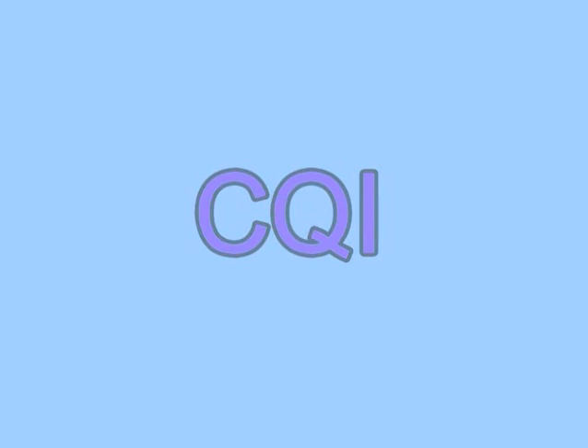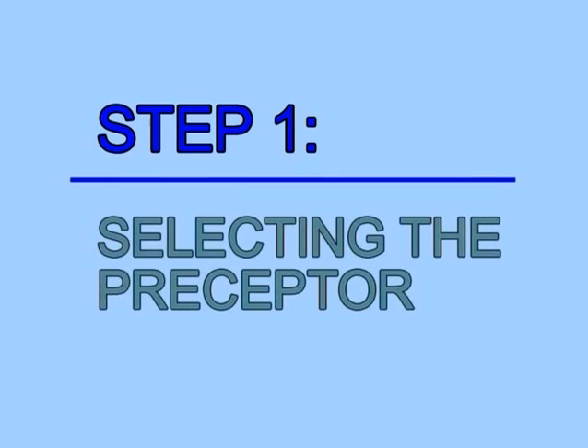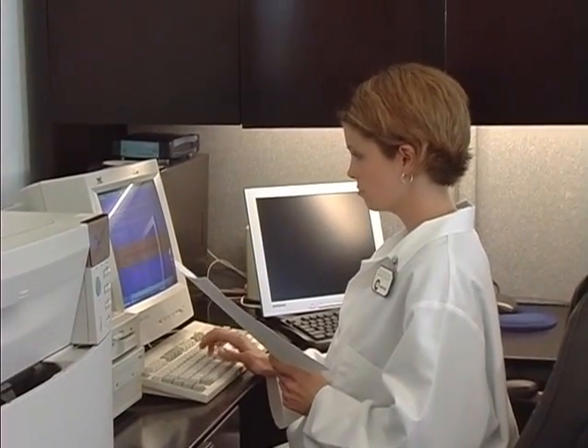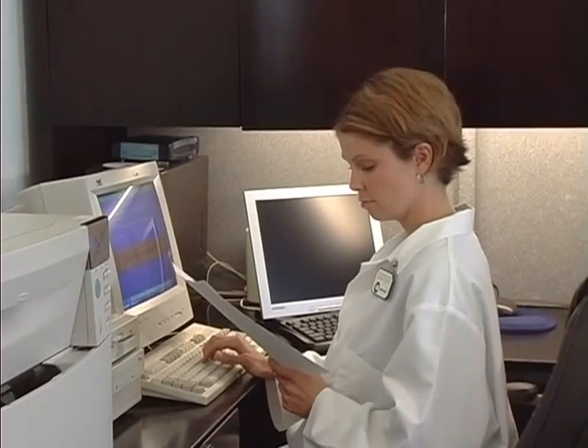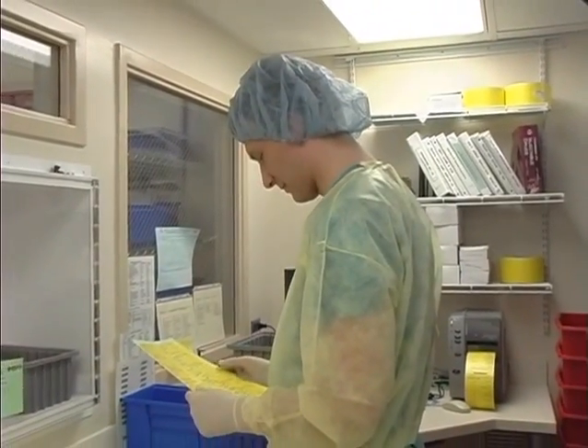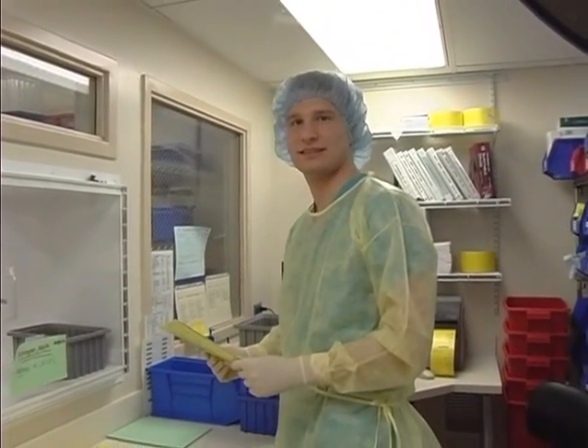These quality systems are implemented in the following way. Step 1: Selecting the preceptor. The department CSP quality liaison or preceptor should be selected. This individual will normally be the IV admixture supervisor. However, in larger institutions, it may be the lead technician as an individual experienced in CSP production.